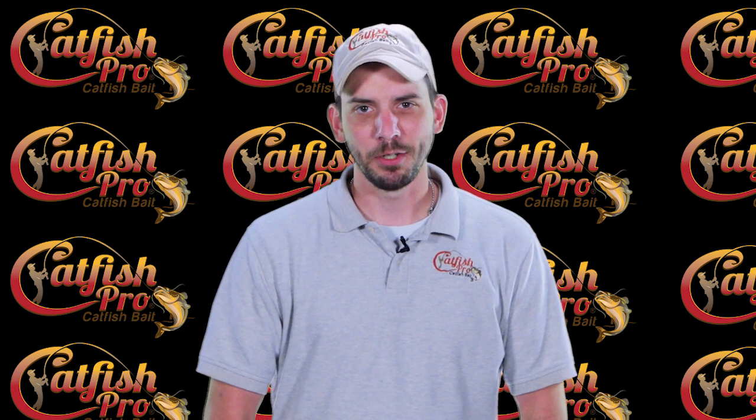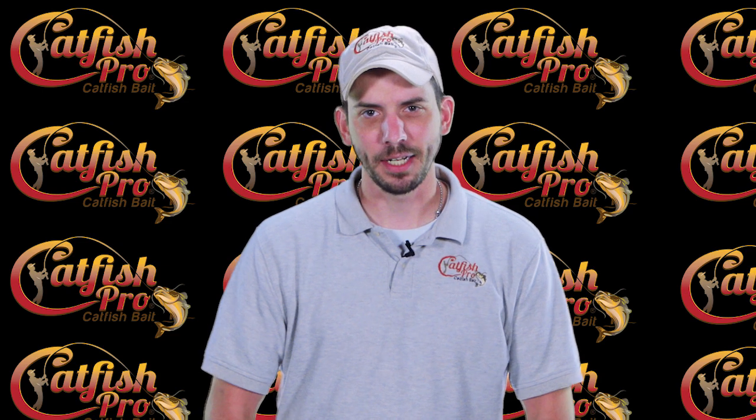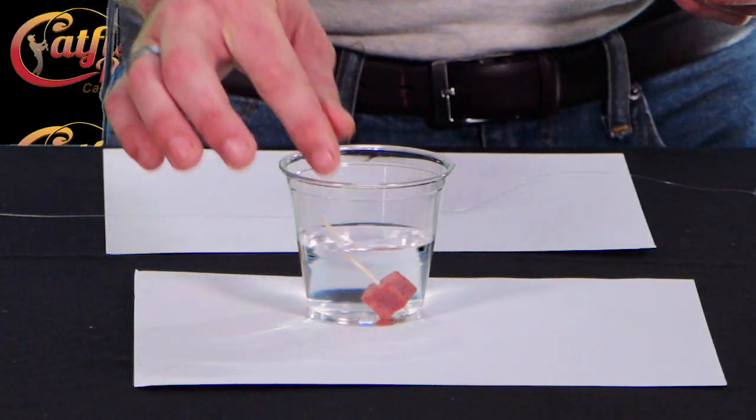Hey, how you doing today? Mitch Baker here with Catfish Pro. I'd like to take a minute to show you what makes our Catfish Pro catfish bait different than anything else, and how it stays on your hook when nothing else will.